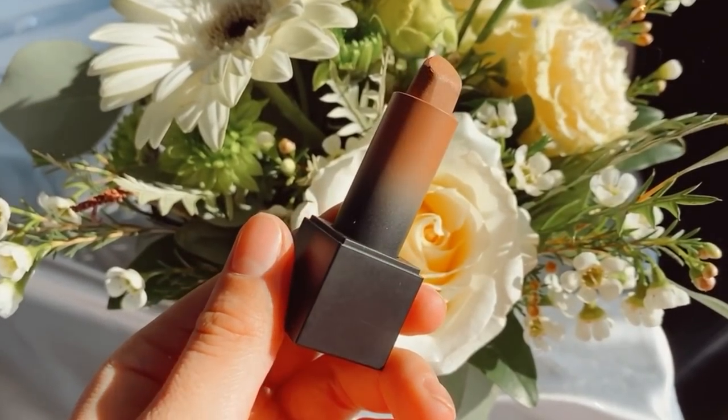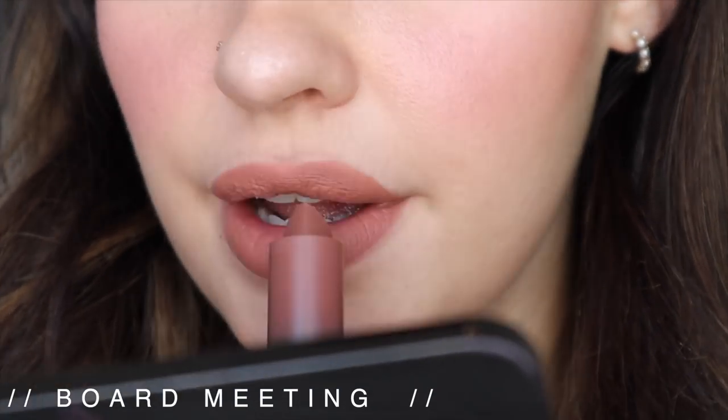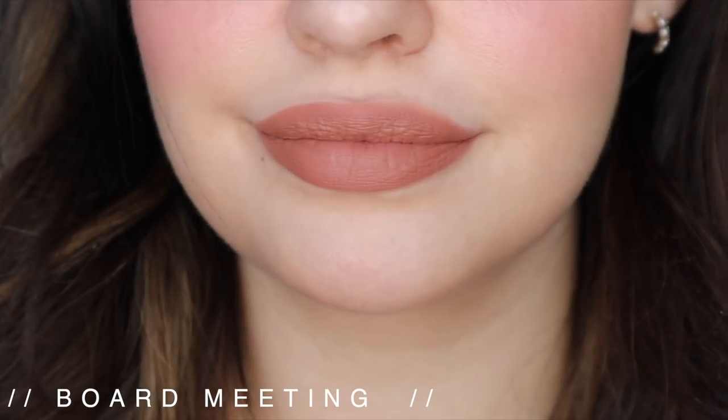I have an honorable mention for lip shades specifically, though I don't love the formula — the Huda Beauty Matte Lipsticks. I have two shades I like to customize with a lip balm underneath or a gloss on top: Board Meeting and Staycation. They're gorgeous 90s brown-nude shades, but the formula is a little dry and patchy worn alone. I really love these shades but the formula isn't fully there, so that's why it's an honorable mention.